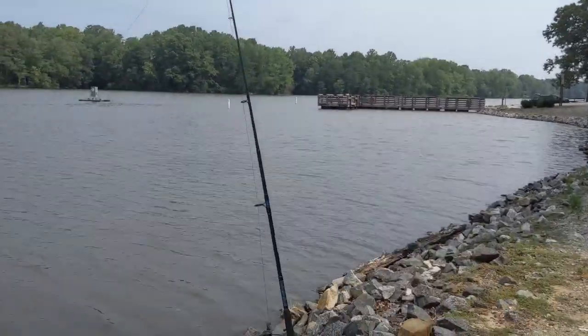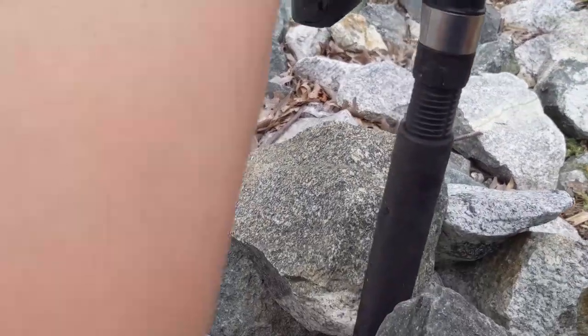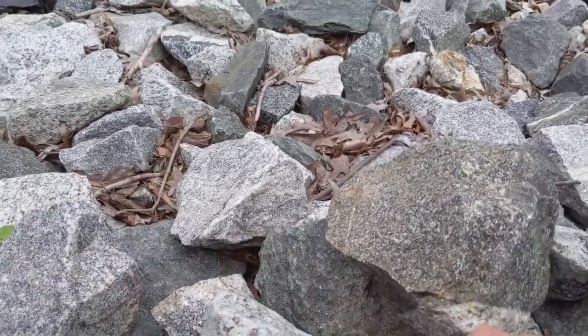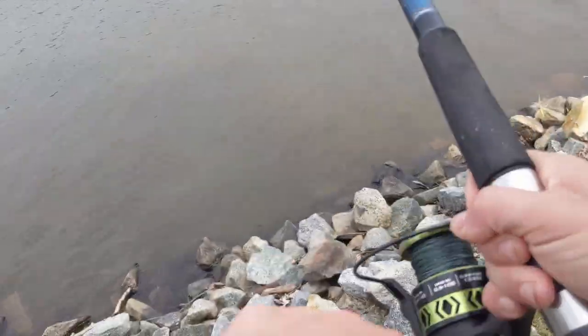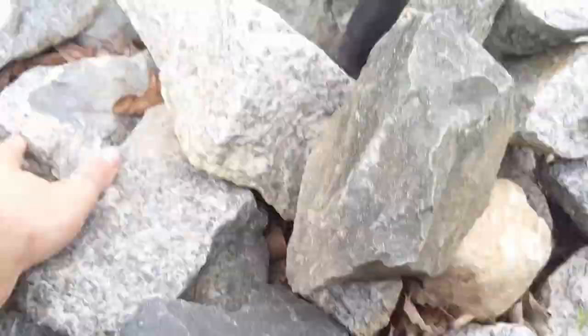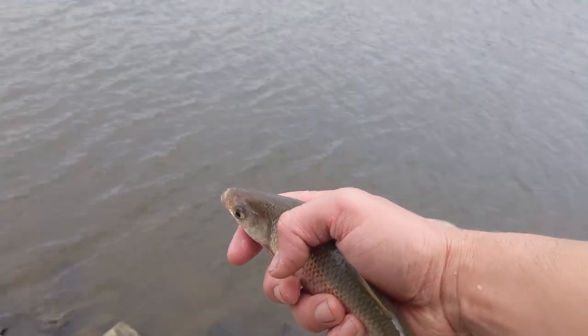Just got a bite on this rod down here. I don't know if he's on there or not still, but he took it for a ride. We're going to find out if he's here still. Nope — there's a big bait on it, so I'm going to leave it out there. I didn't record it, but I got a nice golden shiner on a cricket on the sabiki rig.